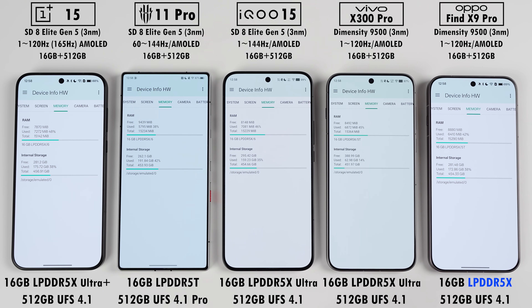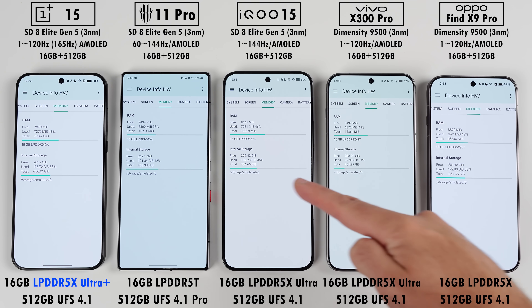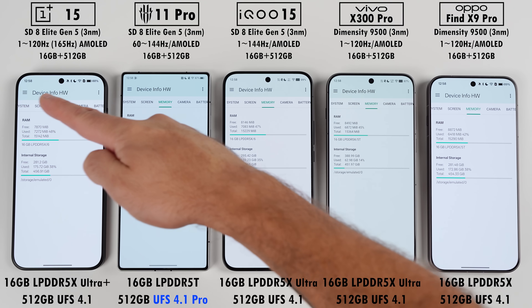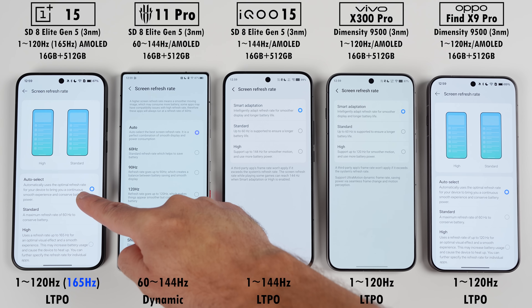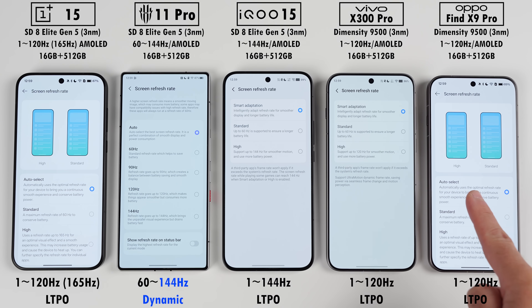The Oppo sticks to LPDDR5 XRAM, the Vivo and IQ get LPDDR5 X-Ultra, the OnePlus gets Ultra Plus and the Red Magic gets LPDDR5 T-RAM. The Red Magic is the only one with UFS 4.1 Pro storage while the rest stick to standard UFS 4.1. The Oppo, Vivo and OnePlus have 120Hz LTPO displays but the OnePlus can hit 165Hz, just not in the LTPO range. The IQ has a 144Hz LTPO display and the Red Magic has a dynamic 144Hz refresh rate.